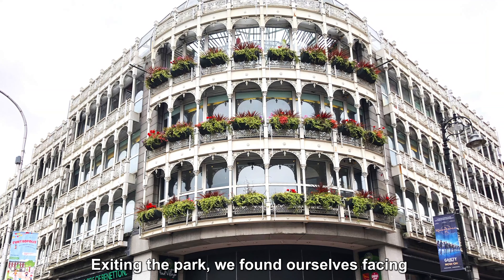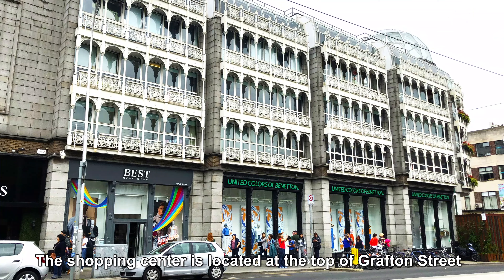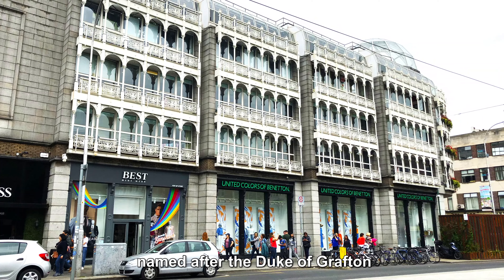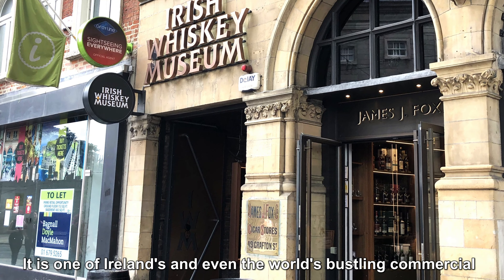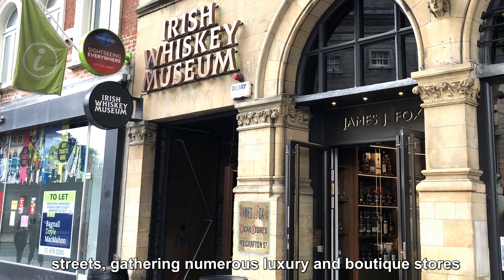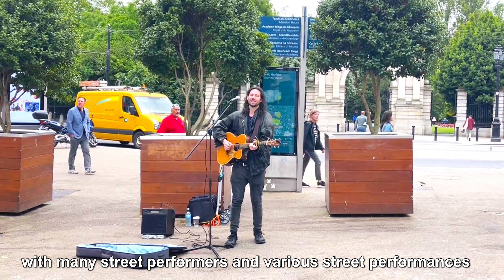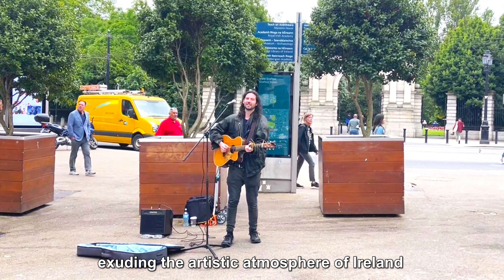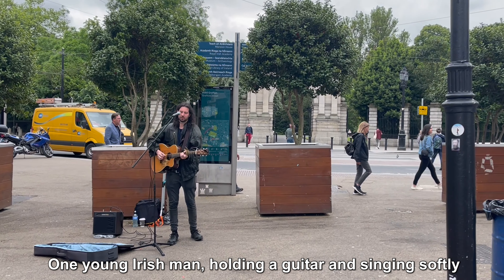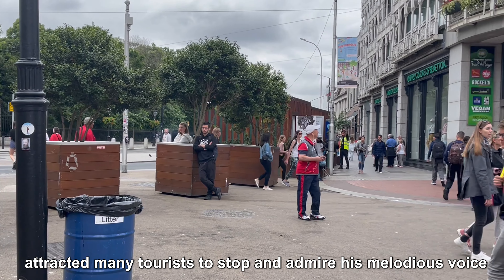Exiting the park, we found ourselves facing the shopping centre named after St. Stephen's Green. The shopping centre is located at the top of Grafton Street, named after the Duke of Grafton. It is one of Ireland's — and even the world's — bustling commercial streets, gathering numerous luxury and boutique stores. Grafton Street is also a hotspot for young artists, with many street performers exuding the artistic atmosphere of Ireland. One young Irish man, holding a guitar and singing softly, attracted many tourists to stop and admire his melodious voice.